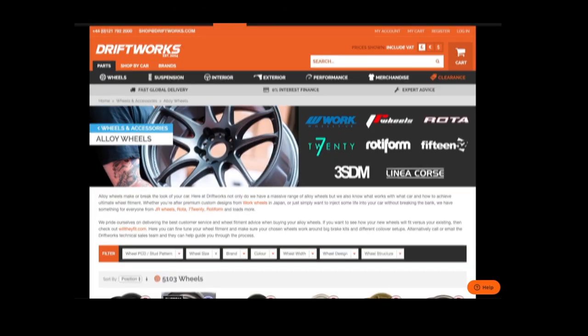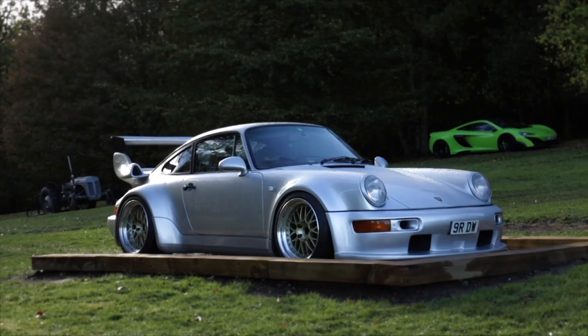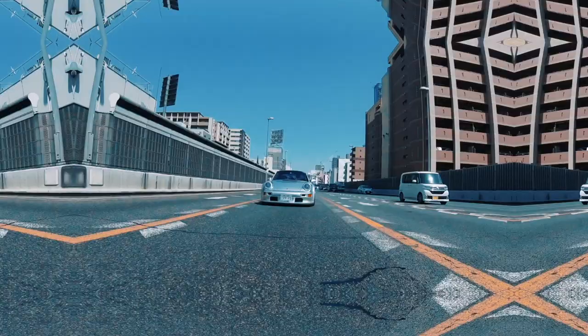At Driftworks we've helped over 50,000 happy customers since 2004. Our huge online parts store is simple to use with superb shipping rates to anywhere in the world, and finance options are available for UK customers. We live and breathe wheel fitment, so if you have any questions about your car or any of our products before placing an order, please drop us an email at shop@driftworks.com or give us a call. Thanks for watching.